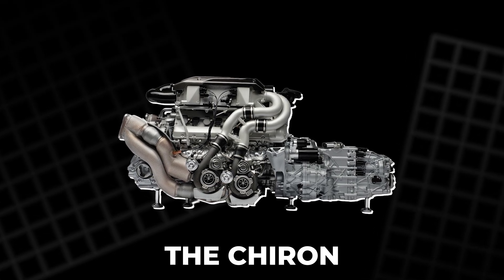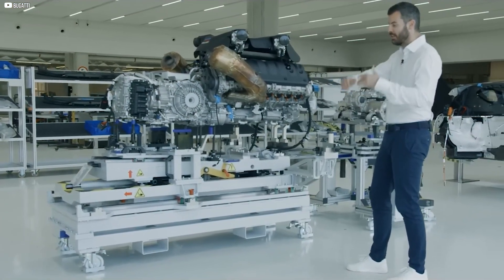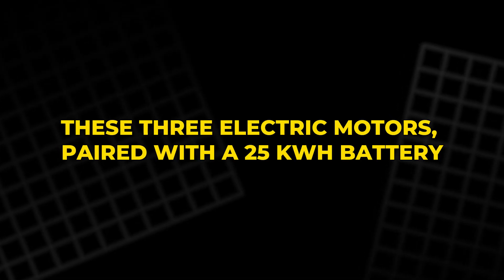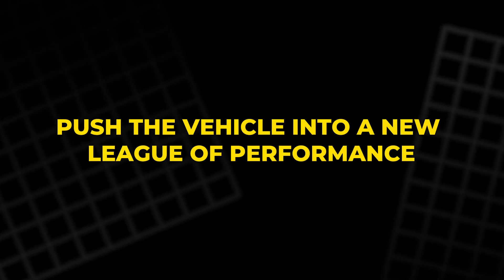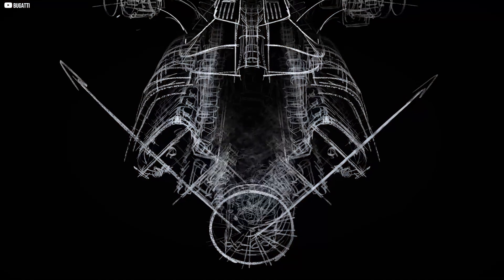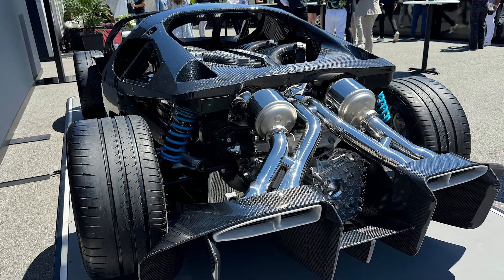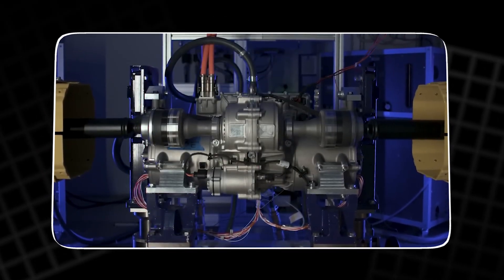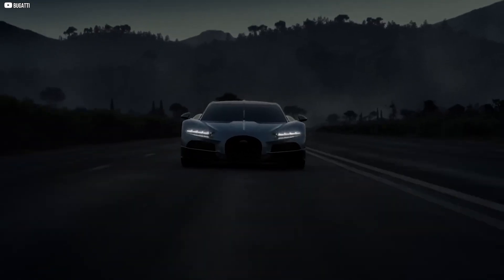The electric motors contribute over 800 horsepower. These three electric motors, paired with a 25 kilowatt-hour battery, push the vehicle into a new league of performance. Two of the motors are situated at the front, one behind each wheel, while the third is mounted on the rear axle. What makes this design so remarkable is how these motors spin at a staggering 24,000 RPM, generating immense power at extraordinary speeds.